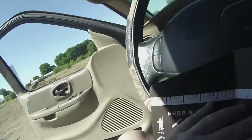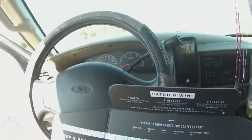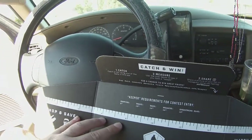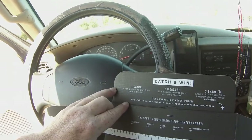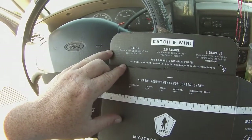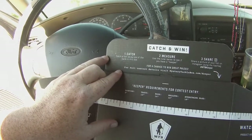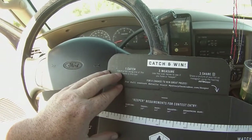I talked a little bit about it yesterday. I thought it was really cool — it comes with a measuring tape drawn on the box, and it's for a little contest called Catch and Win. I'm going to read a little bit of this: number one, catch a fish using one of the baits in the box. I did catch two fish yesterday.